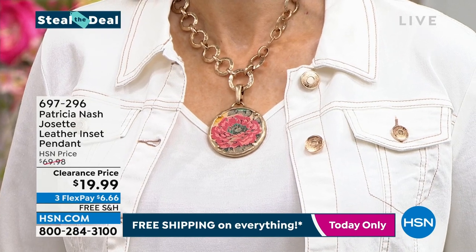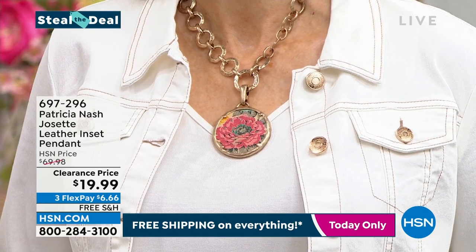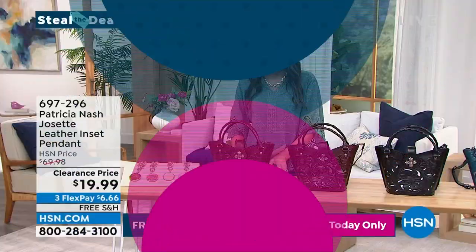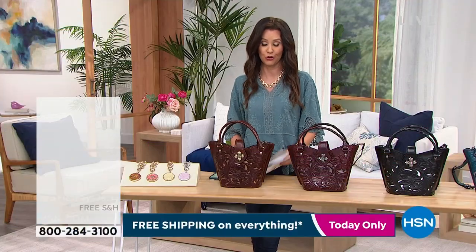697296 is your item number for that steal the deal. We'll let you know when those are gone — those will sell out probably within the next few minutes. We are going to start with the V-shaped tool tote.